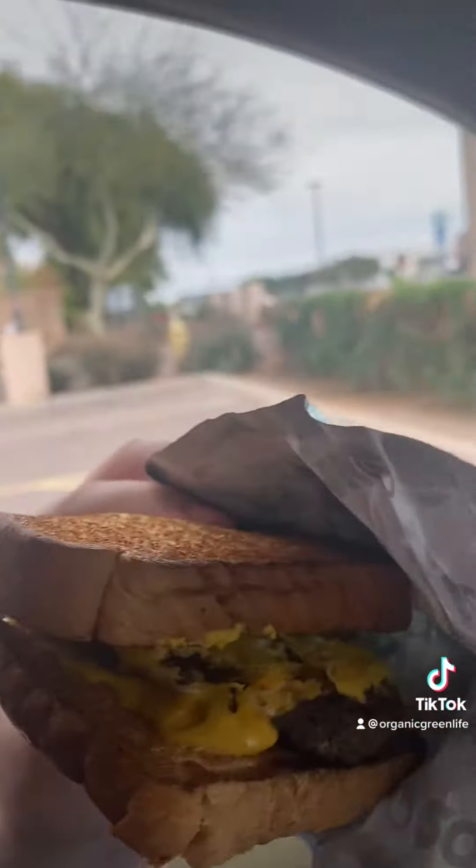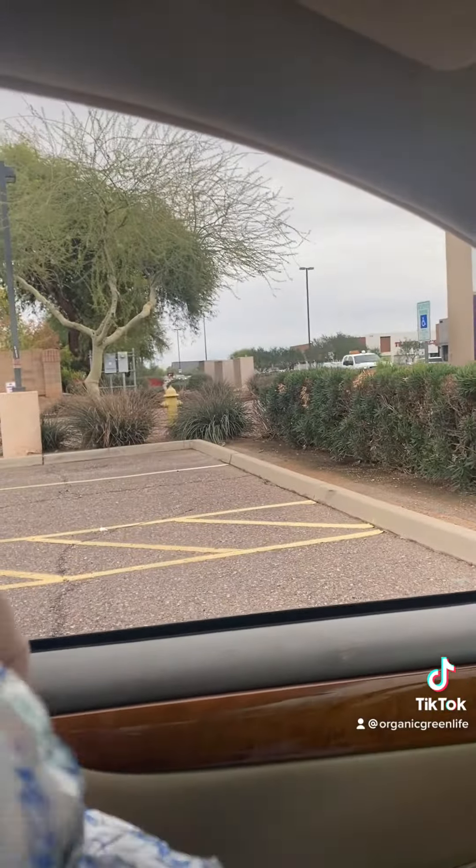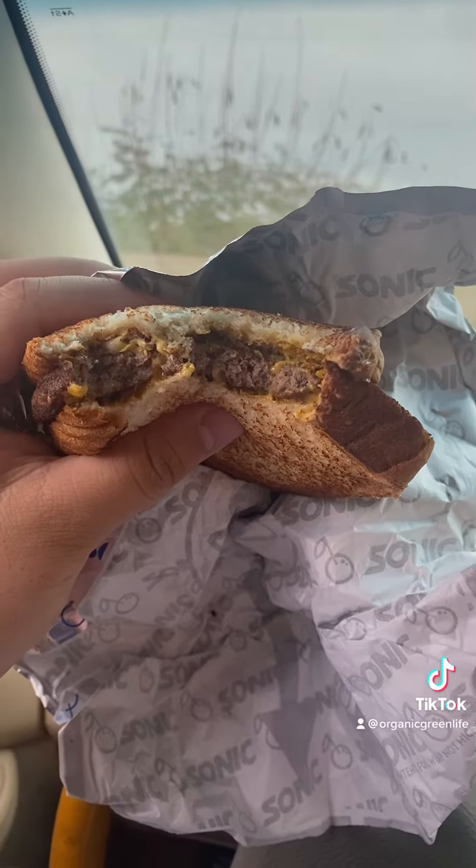Alright guys, we got the Sonic patty melt here today. Let's see if we can zoom in on that a little bit for you guys. How you guys doing today?